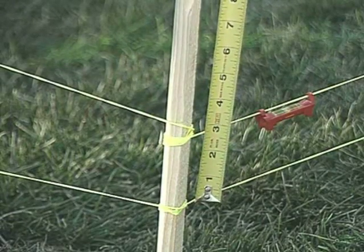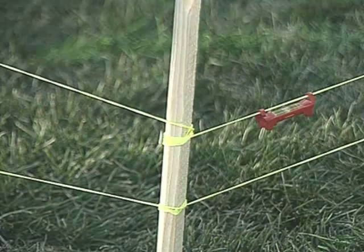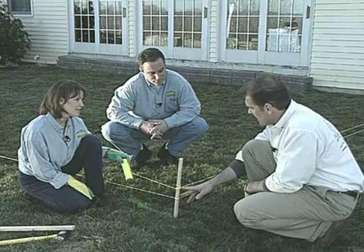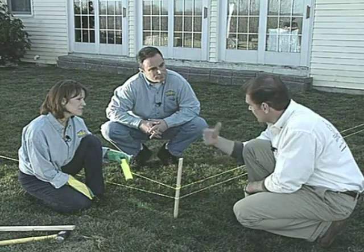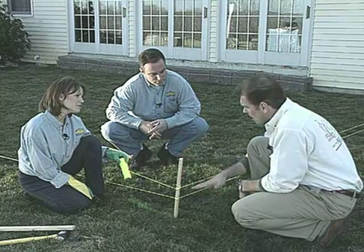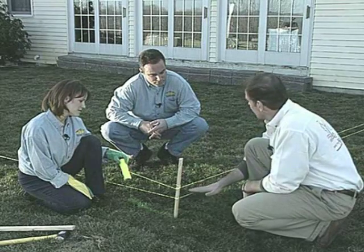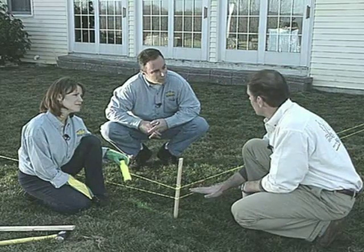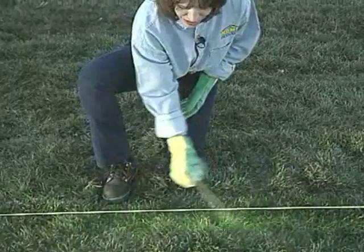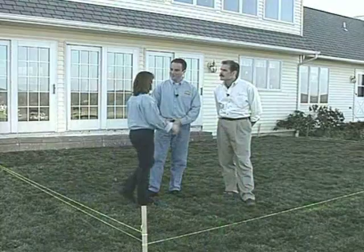This top line is level, established with a line level that you can buy at any local supply yard. Now that we've established the proper pitch of our patio project away from the foundation, we're going to repeat the same process on the other side of the patio area. Once we've completed that step, we'll take the bottom line and recognize that as the finished height of our patio. Then we mark the perimeter with spray paint along the string line — this gets us ready for our next step: excavation.